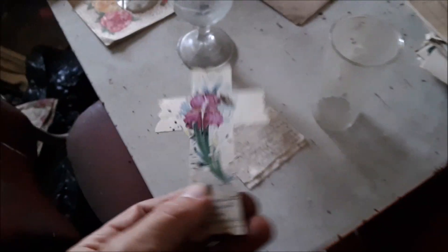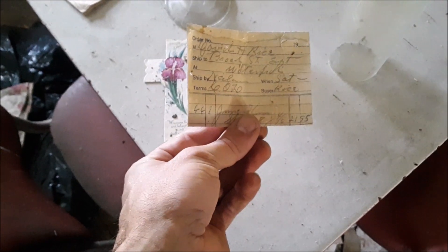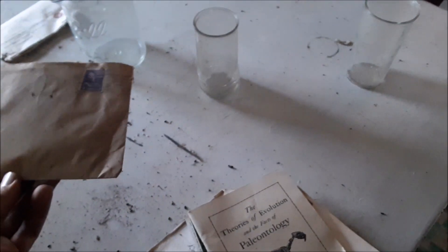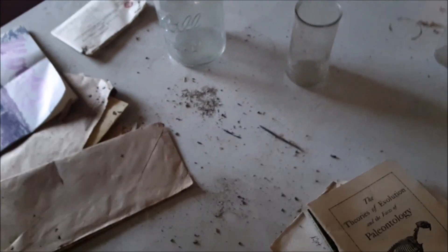These neat little things here — sort of searching through stuff. All these little books everywhere. 'Theory of Revolution, 1929' — right there. Letters, old stamps — that's super cool. Pretty cool looking.